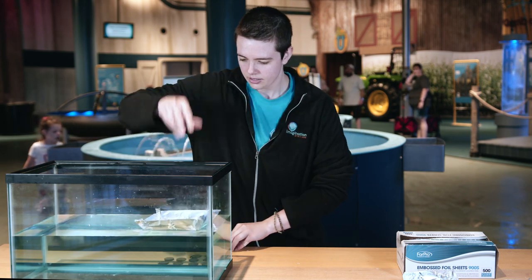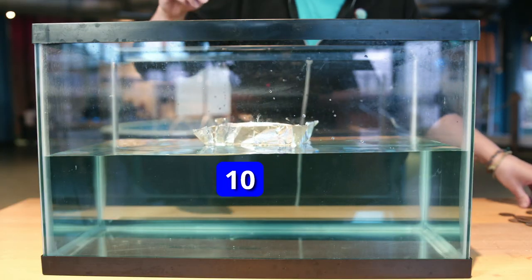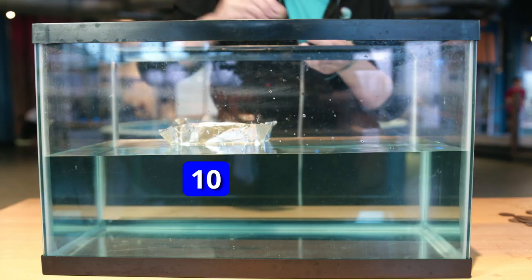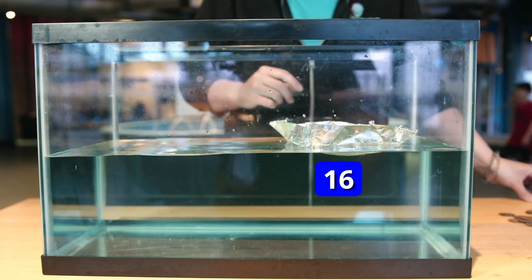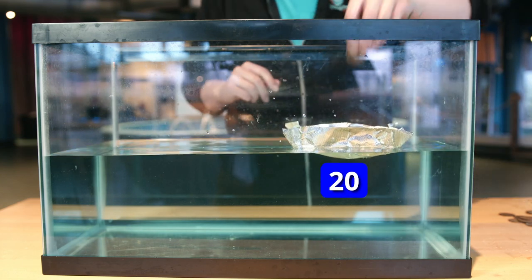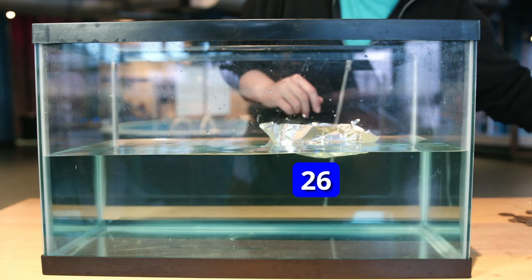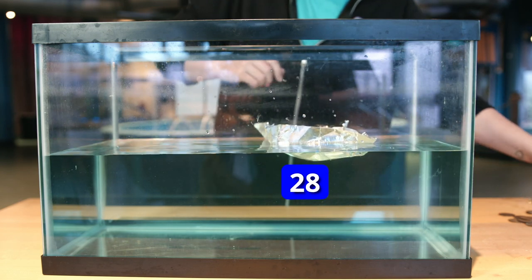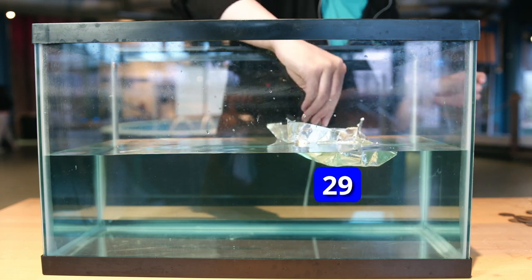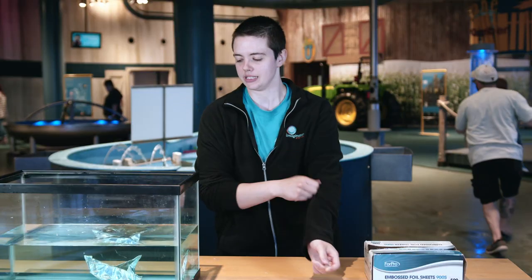Two, four, six, eight, ten, twelve, fourteen, sixteen, eighteen, twenty, twenty-two, twenty-four, twenty-six, twenty-seven, twenty-eight, twenty-nine, thirty. My boat sunk. So why do you think that happened?